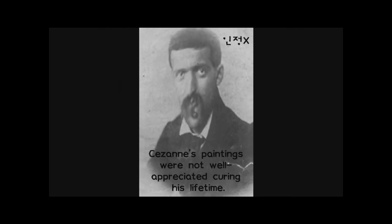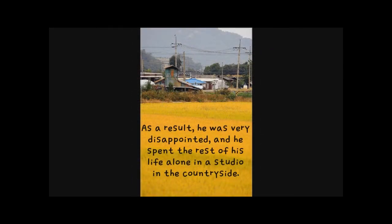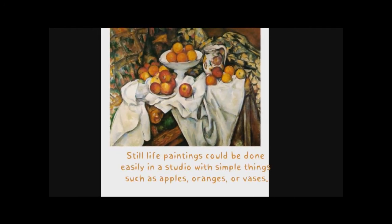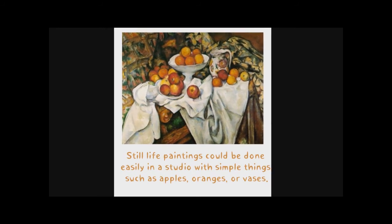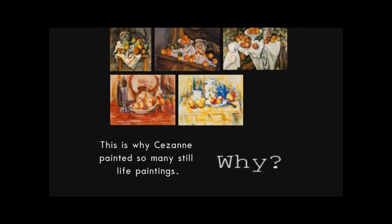Cézanne's paintings were not well appreciated during his lifetime. As a result, he was very disappointed and spent the rest of his life alone in a studio in the countryside. Still life paintings could be done easily in a studio with simple things such as apples, oranges, or basins. This is why Cézanne painted so many still life paintings.